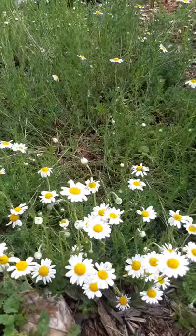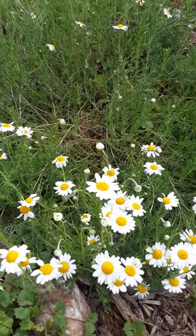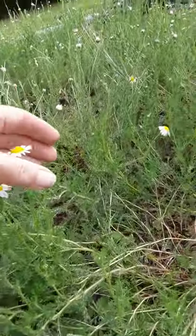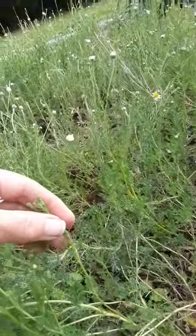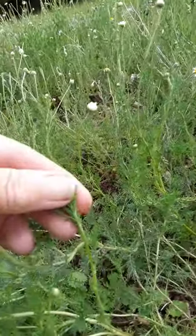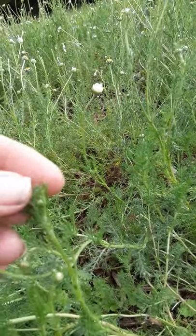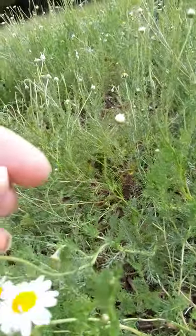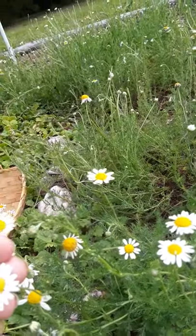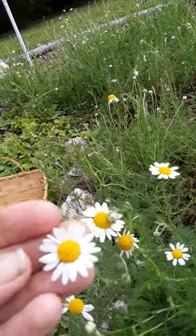As you can see, chamomile is like a little small daisy, and yes it is of the daisy family, Asteraceae, and its leaves are very fine and soft. Let's see if I can get a close-up for you. Absolutely inviting, gorgeous plant. And the smell of it is almost like a citrus apple — these flowers right here that we harvest.